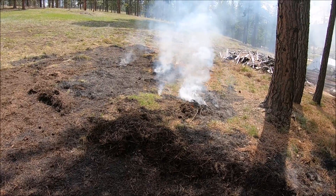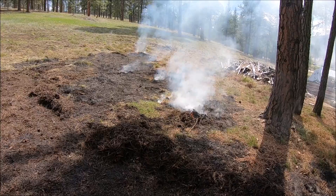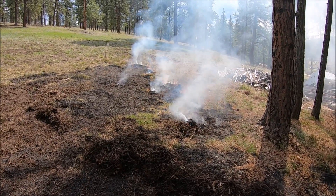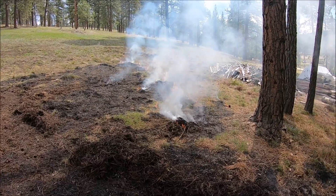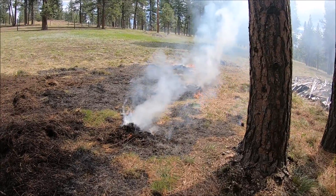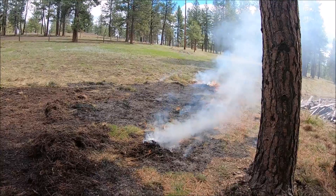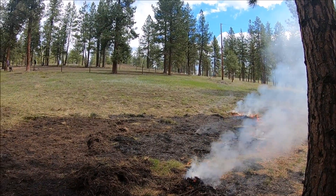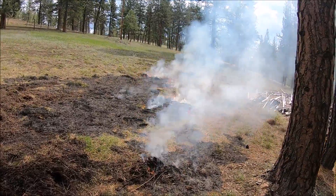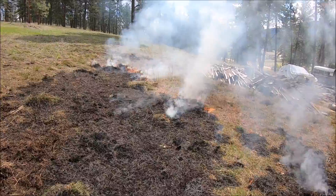We're burning today again. We've been burning over the past few weeks on and off. We had nice weather, then we got snow and rain in between, and it's pretty tough to burn under those conditions. As you can see up there, it all turned green already. You can't burn anymore once it turns green, so you gotta do it before that.